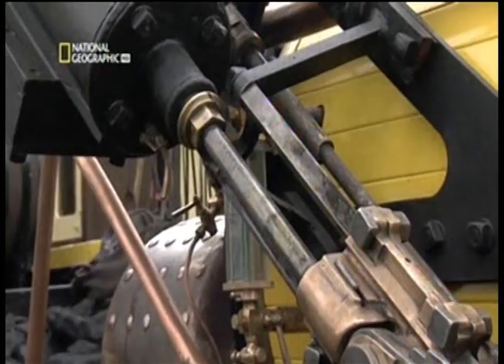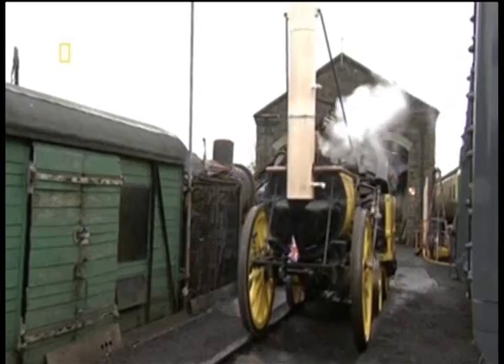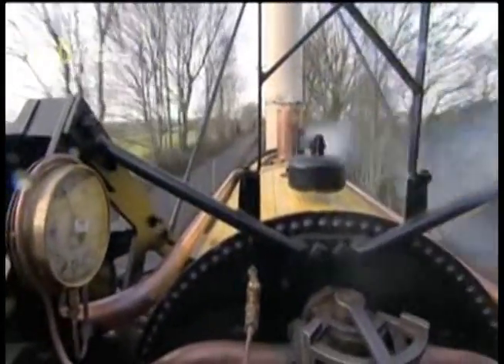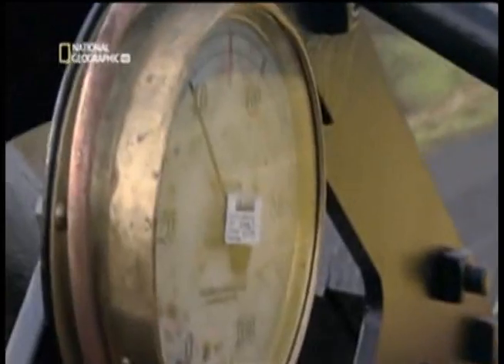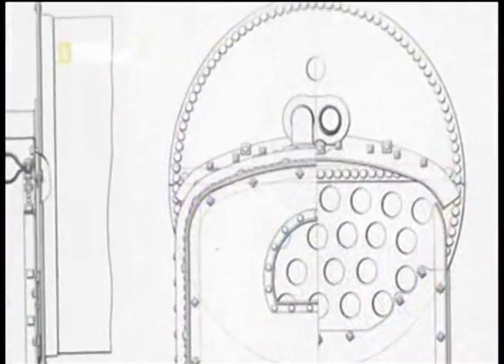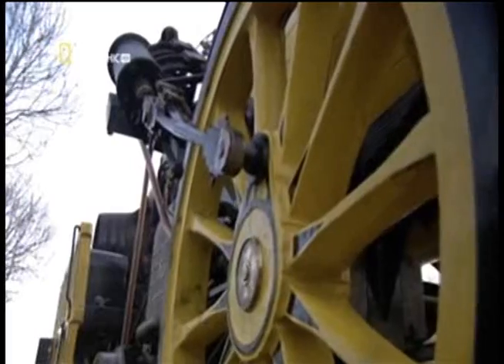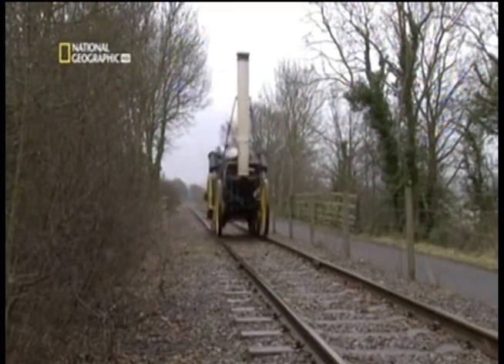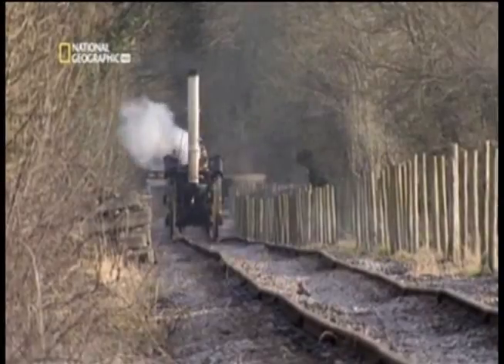Possibly the most famous steam loco of them all — and what a beauty! A key design feature was a new boiler capable of producing steam pressure at 50 pounds per square inch. Inside the boiler, instead of the normal one or two large flues, Robert Stevenson had fitted 25 copper tubes connecting the firebox to the chimney at the front, massively increasing the surface area to heat the water. He also brought the cylinders outside the boiler and set them at an angle, simplifying the connections to the drive wheels and creating a smoother ride.